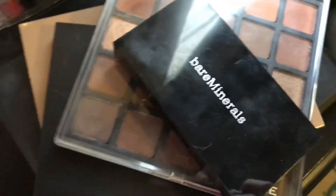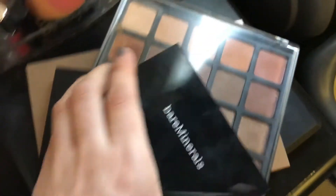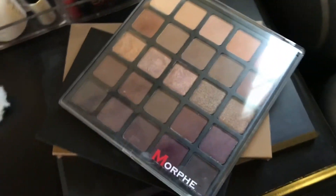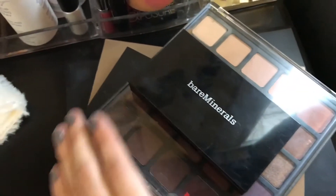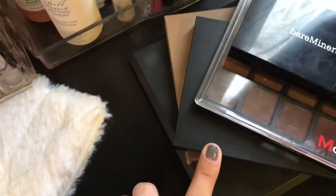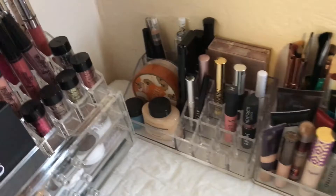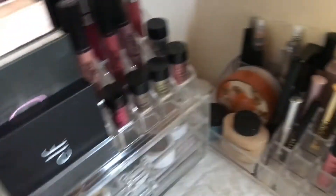Over here I just have some more palettes - a Bare Minerals little duo palette, the Morphe palette, another Morphe palette, the Anastasia Glow Kit, another Morphe palette, and that's it you guys.